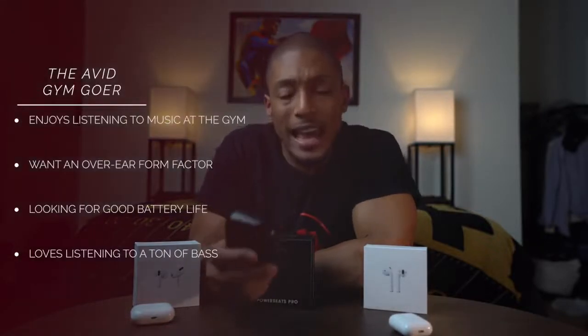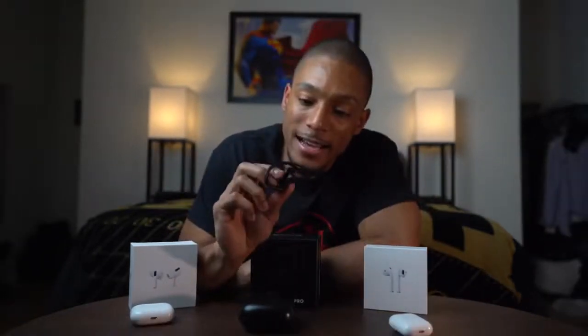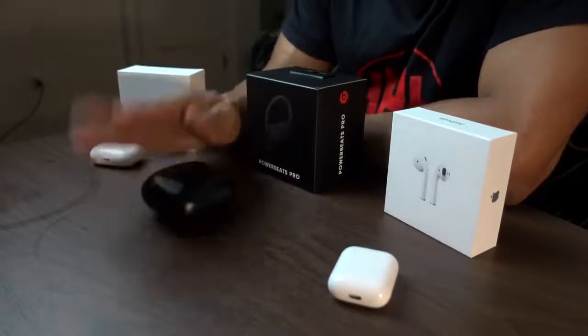The Powerbeats Pro are going to be for gym lovers and people who like that over-the-ear headphone feel. From a workout perspective, I love having a lot of bass — it gives me that extra motivation. When you hear that trap music, you just push it out. These are really good for gym fanatics and people who run a lot and want a super secure fit on the ear. Just keep in mind the size — you'll want to carry them in a gym bag, backpack, or purse.